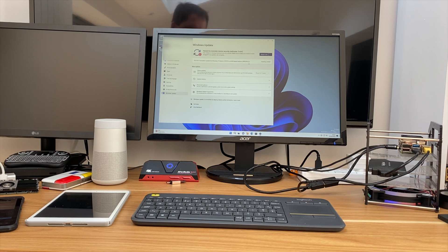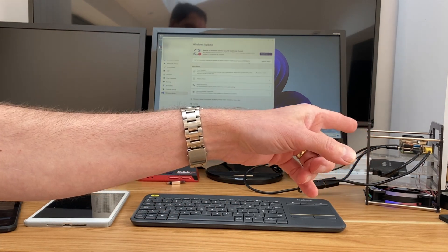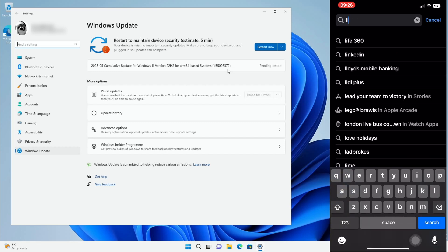Windows 11 has just had an update to support iPhones and I'm going to try out iMessage on my Raspberry Pi 4 8 gig. First up we need to head to the App Store and do a search for Link to Windows and hit get.